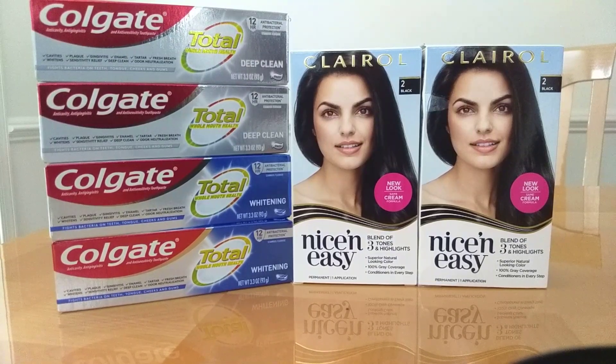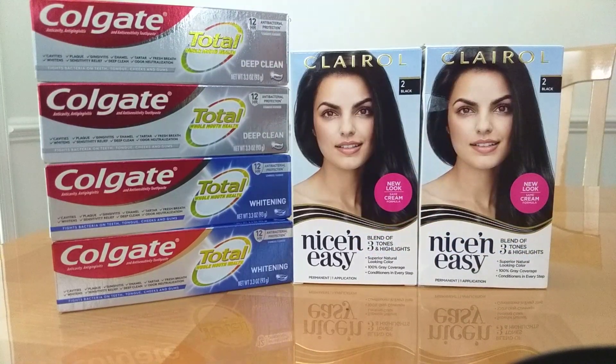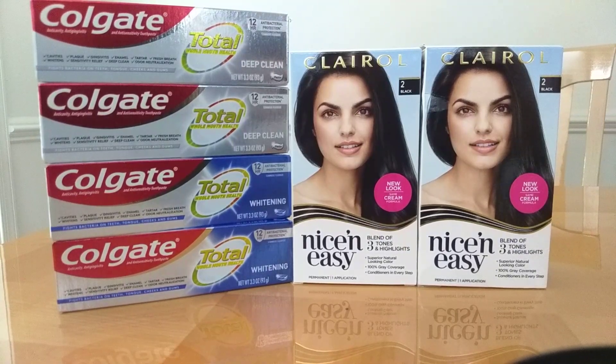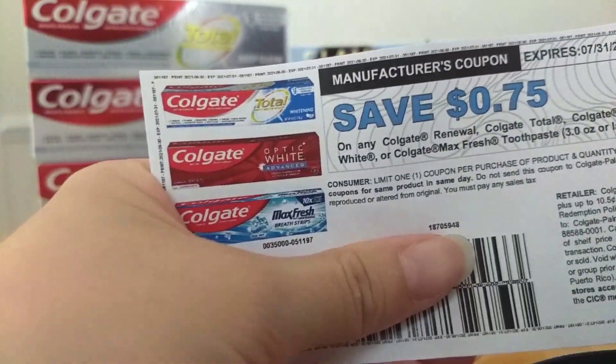If you don't have a CRT, use a 75 cents off printable coupon from Colgate.com. Here's what you would do: buy four of these for $15.96. Use the $4 off 2 instant coupon from last week and the $5 off 4 instant coupon from this week. There is also a $4 off 2 manufactured digital on your app or CVS.com and a $2 off manufactured digital. Then use a 75 cents off printable coupon — I have one here that I did not use — a 75 cents off Colgate coupon from coupons.com.